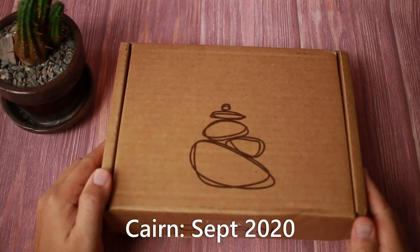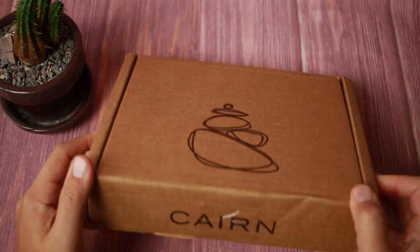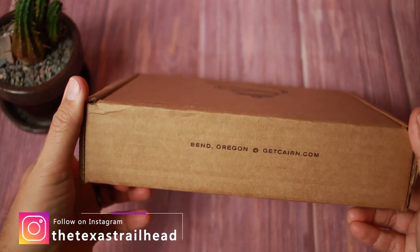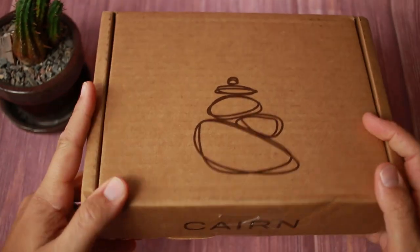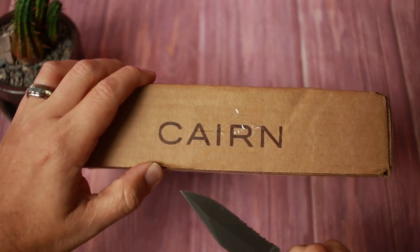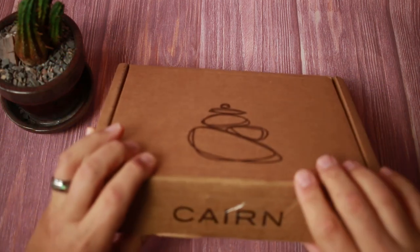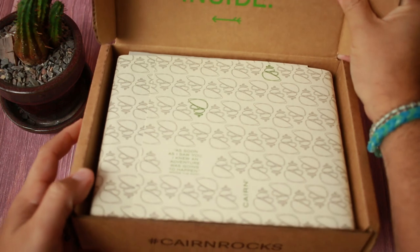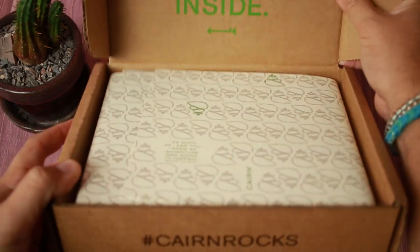So like I said in the introduction, we got a box this month, so we're back to the normal packaging. No messages just yet — Bend, Oregon, getCairn.com. I don't know if you can hear the rain in the background. As of this recording, it is raining where I'm at. We have some of the tropical storms from the Gulf making their way to our area. So let's see what the message is this month: 'Get outside, feel good inside.' And then hashtag #CairnRocks.